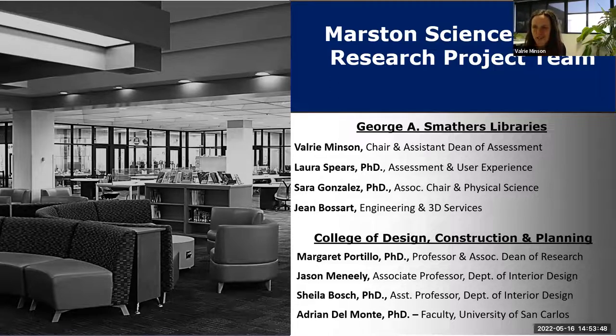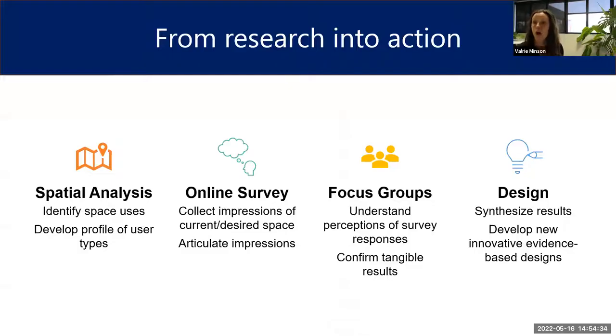When we first submitted our applications to explore this research topic, we didn't quite know what we were getting ourselves into — it was just the four of us on the library side. But once we started developing our study, we realized we really needed expertise from the interior design side. Luckily, Jason, Meg, Adrian, and Sheila were enthusiastic to participate and they've added so much to our research project. Laura, Sarah, Jean, and others couldn't be here today, so Meg and I are presenting. Our team developed a mixed method study that included a spatial analysis, a survey utilizing an adjective checklist, and several focus groups to validate the checklist.